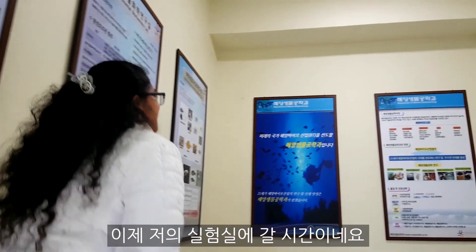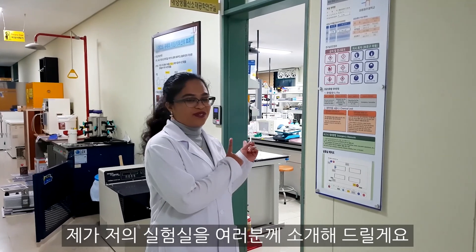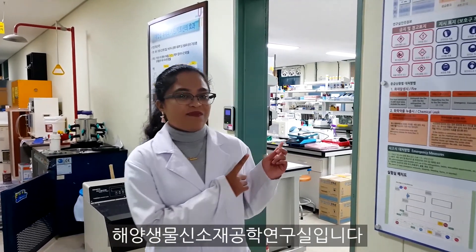It's time to go to my lab. Now we are in the marine biotechnology department and I am going to show you my lab. It is a very new bio-material technology lab.